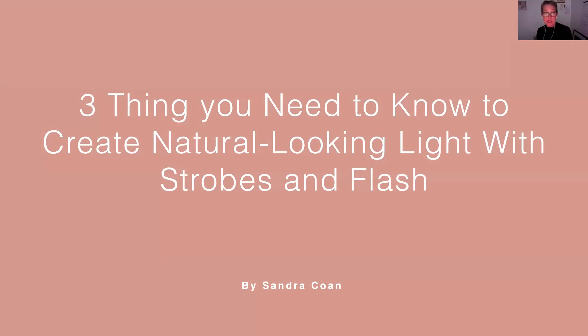Today I want to talk to you about the three things you need to know to start creating a natural looking light with strobes and flash. But before we get started, I want to say hello and welcome, and I want to introduce myself a little bit, share a little of my story, how I got started as a photographer, and also how I got started as an educator and specifically teaching about lighting.